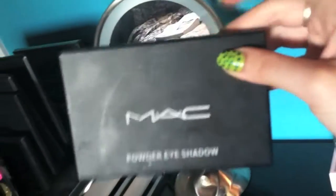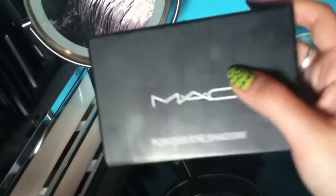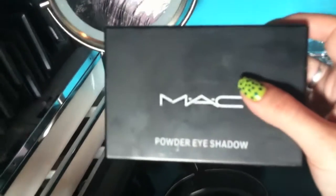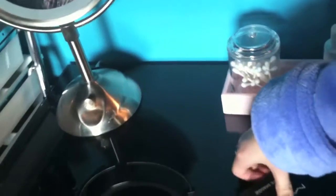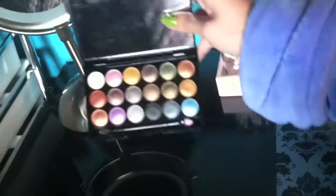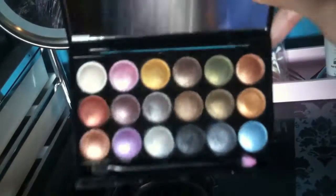There's also this little MAC palette. A lot of these MAC eyeshadows and this palette I got at some fair where they just sold old MAC products really cheap, so that's why they might look a bit different than MAC products look now. This is just a small palette of frosty colors — really metallic, almost like the Metal Mania palette.